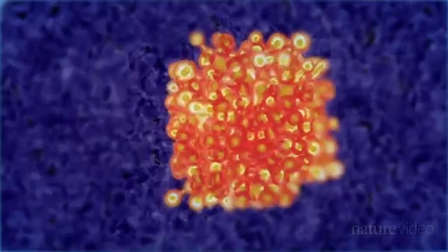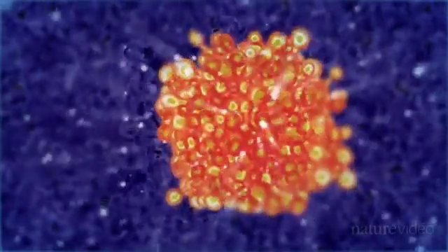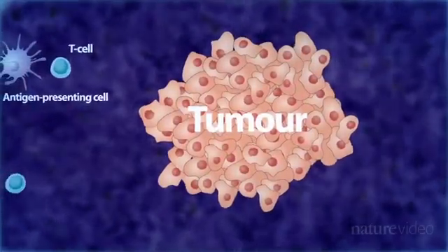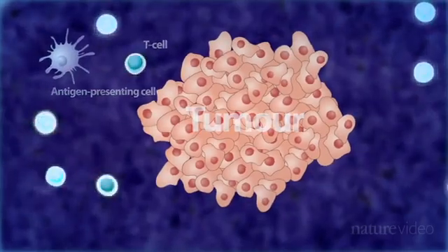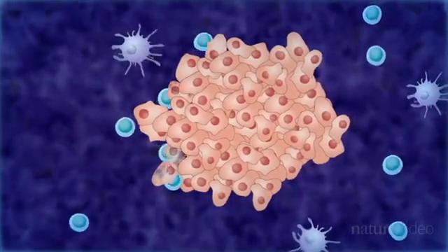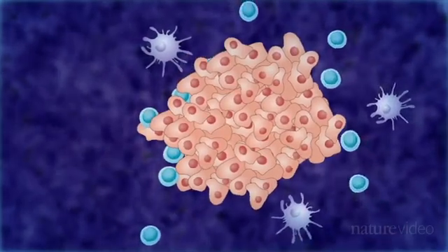Most cancer therapies involve drugs designed to kill the rapidly dividing cells. This is what chemotherapy does. But there is a different approach called immunotherapy. Immunotherapy uses the body's own immune system to fight cancer. This involves activating immune cells and getting them to recognise the cancer tissue as different from normal body cells. This isn't easy, but recently the field has had some success.